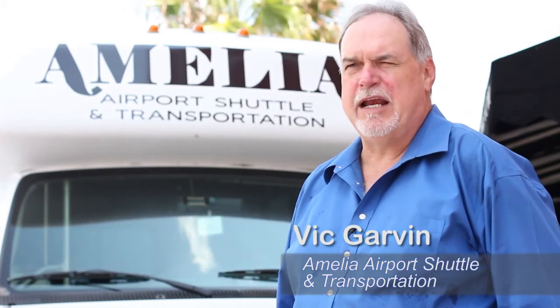As the largest transportation company on the island, we continually bring people in and out from the airport, and having the Island Interactive feature in our vehicles as well as in the hotels allows customers to see what's going on on the island before they ever get there. A lot of them, when they get off the plane, have no idea what's going on, and this really allows them to research and verify anything they might want to do. It's a great feature.